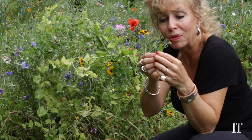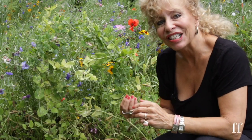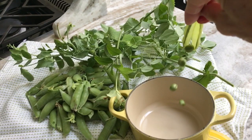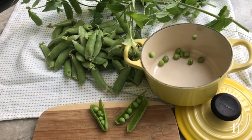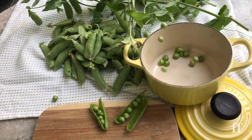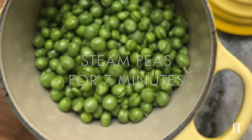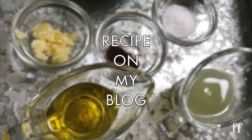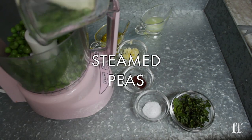And I'll be sure to take some of these pea tendrils with me because they are so whimsical. See you in the kitchen. I love it. Let's go.